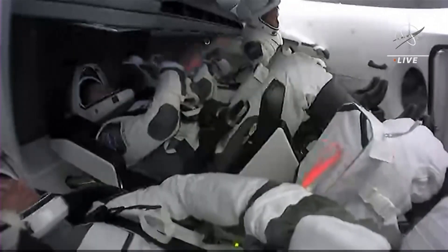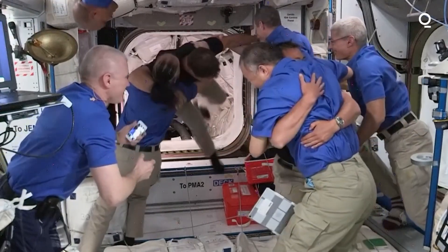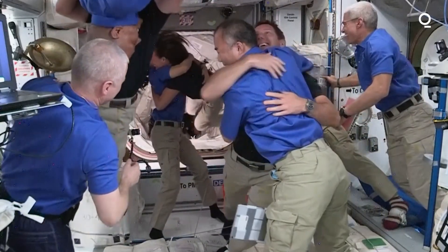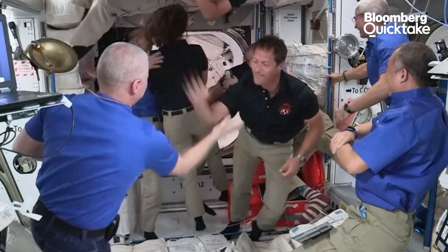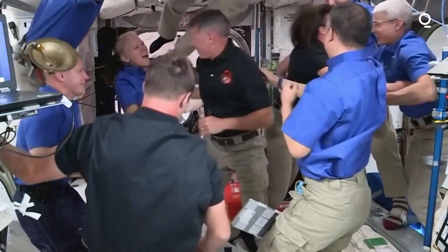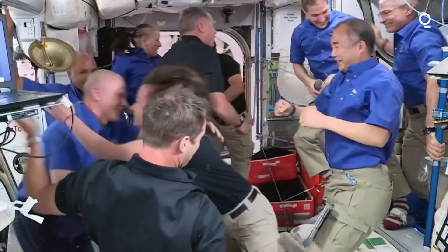Docking — everything happened right on cue and as expected. It was great to see Crew-1 Dragon Endeavour docked to the International Space Station once again. She is the first to ingress onto the International Space Station, followed by Thomas Pesquet from the European Space Agency. Pilot Megan McArthur of Crew-2 is next, being welcomed by the Expedition 65 crew members, and Shane Kimbrough bringing up the rear.